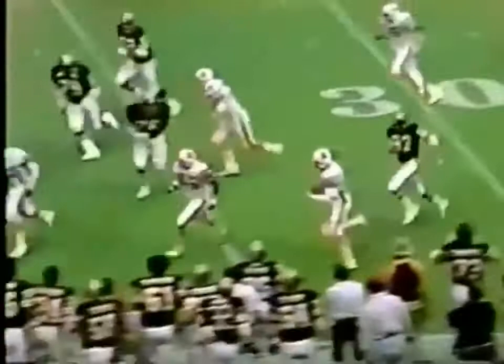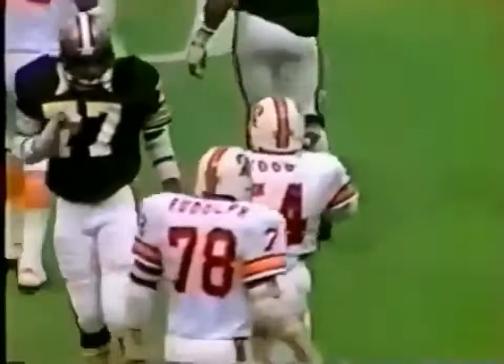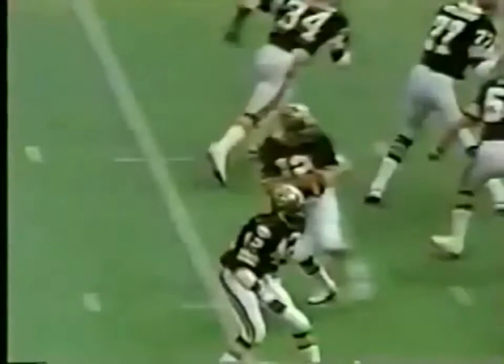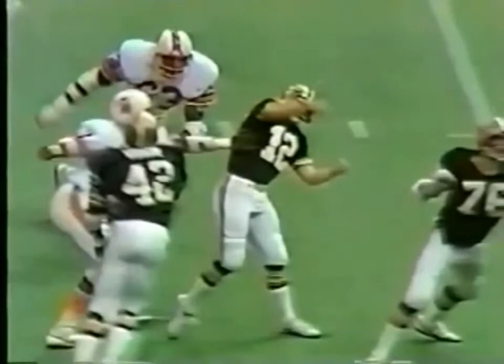Wood returns it to the 30, 40, and out to the 45-yard line. Protection was good and then Scott's arm was hit — his arm was hit just as he threw it, and he threw up one of those butterflies. Richard Wood picked it off and took it back 30 yards on the return. A Bucs first down at their 47-yard line.